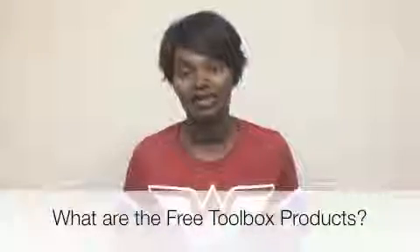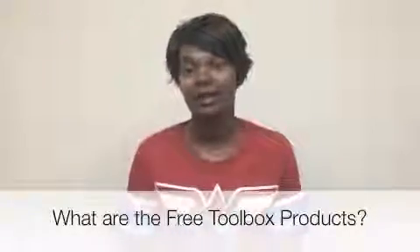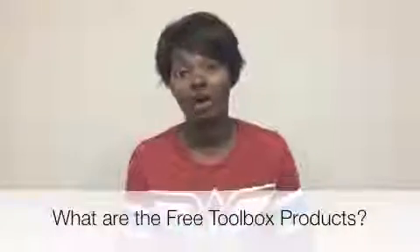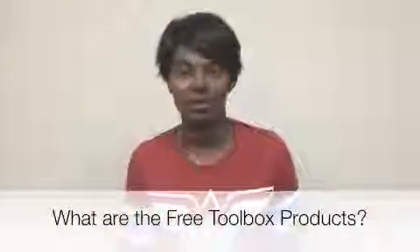We had another webinar that exposed us to mobile marketing. So it's live webinars and recorded videos in the members area, and the live webinars are also recorded and placed into the members area.